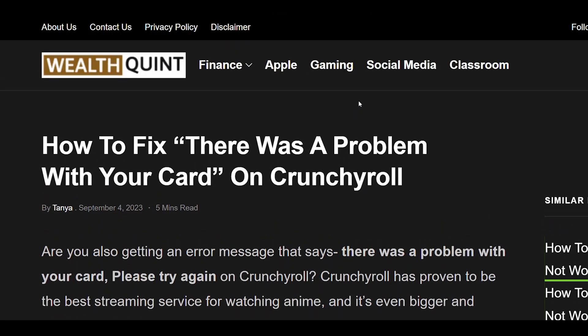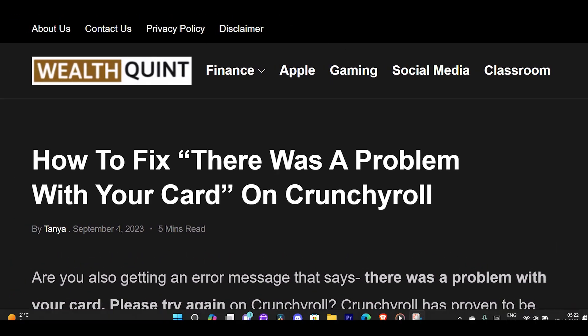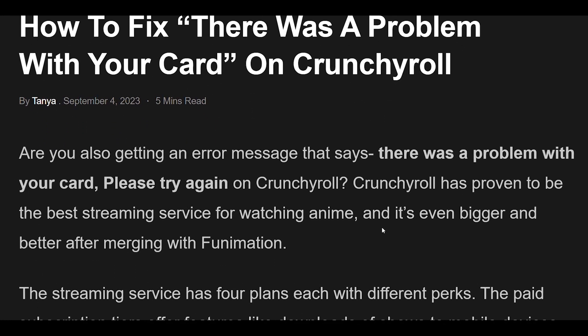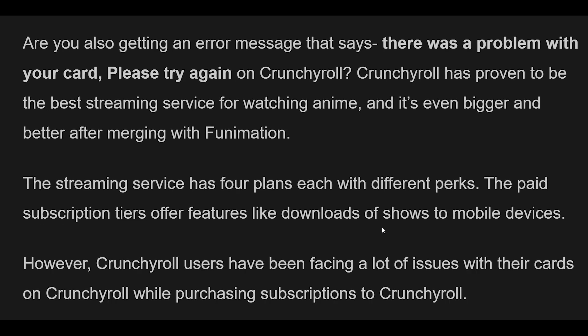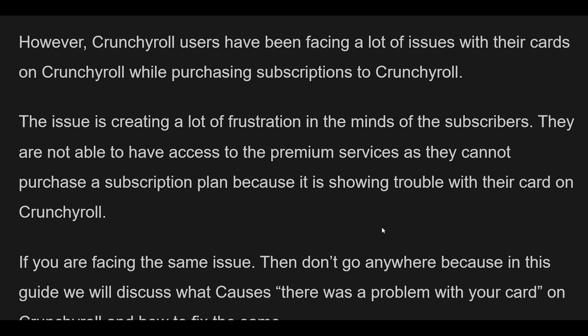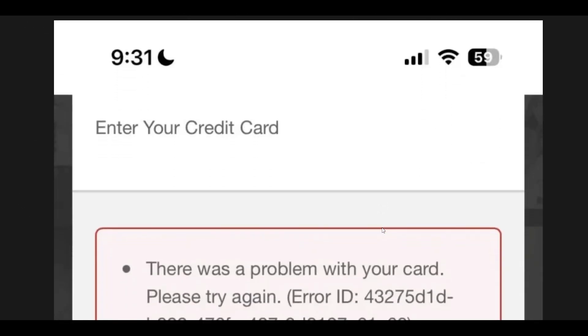Are you getting an error message that says 'there was a problem with your card, please try again' on Crunchyroll? Crunchyroll has proven to be the best streaming service for watching anime, and it's even bigger and better after merging with Funimation. The streaming service has four plans each with different perks, and the paid tiers offer features like downloads to mobile devices. However, many users have been facing issues with their cards while purchasing subscriptions, preventing access to premium services.